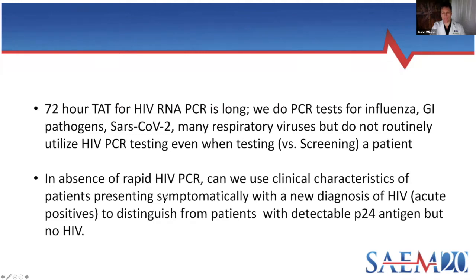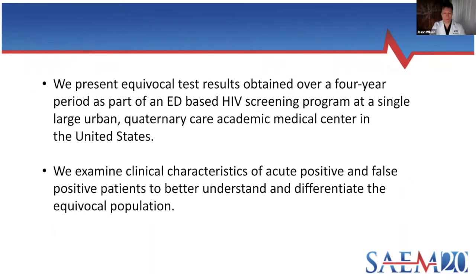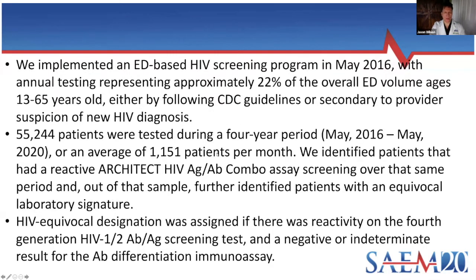The question is: with a patient who has antibody-antigen reactivity but a negative antibody, is there something else we can look at to figure out if this patient is likely HIV positive or likely a false positive? We'll talk about how often this happens and what we think about the clinical characteristics of those patients over the last four years. We implemented an HIV screening program in our emergency department back in May 2016, and about 22% of the overall patient population entering the ER between ages 13 and 65 get an HIV test.